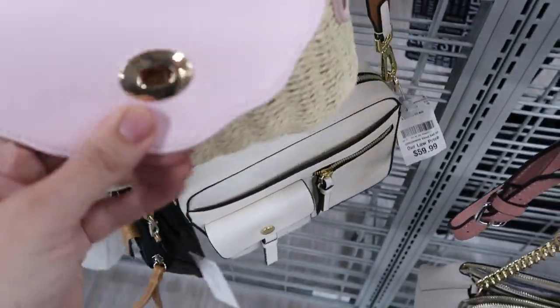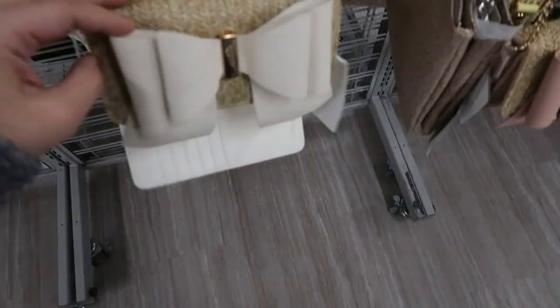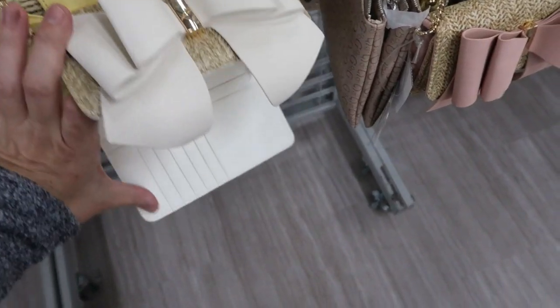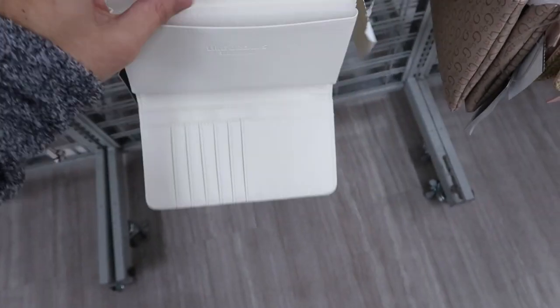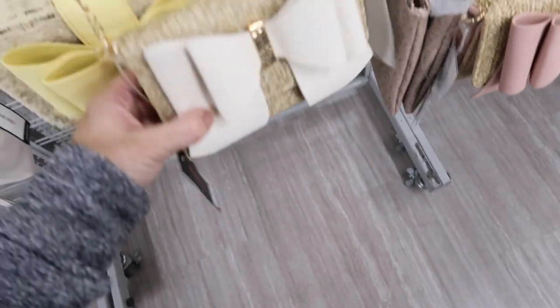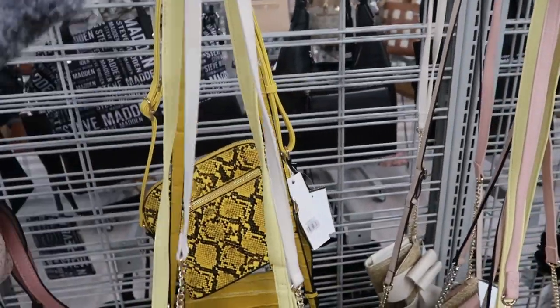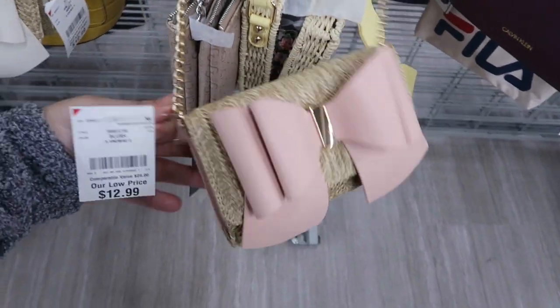I'm really impressed with this brand - I've talked about them a lot, but their bags are really cute and really affordable. They also have this little crossbody with cards and a place to put money or anything else, with a chain and a white stripe. They also have it in pink and these are $12.99.